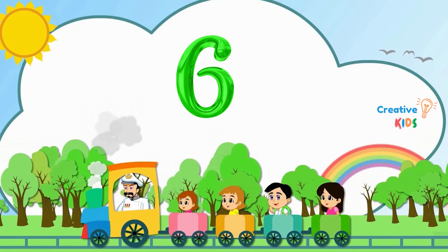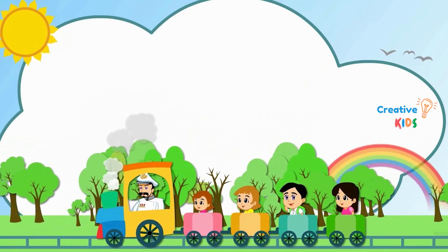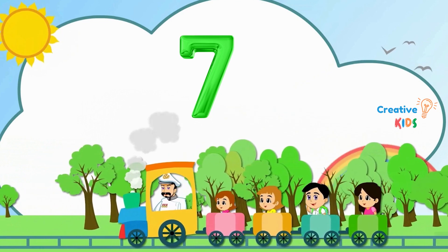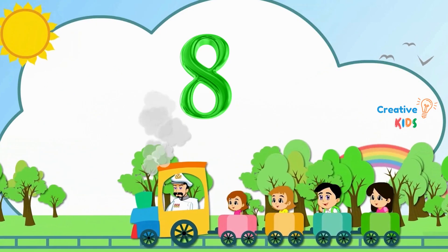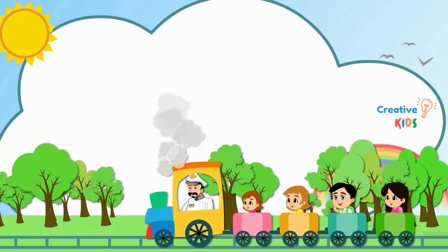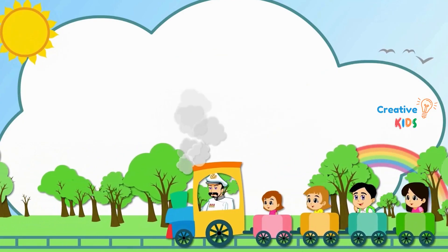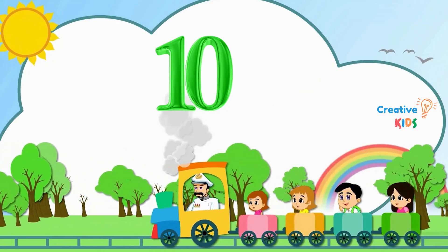6. This is number 6. 7. This is number 7. 8. This is number 8. 9. This is number 9. 10. This is number 10.